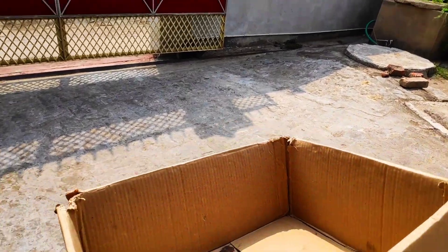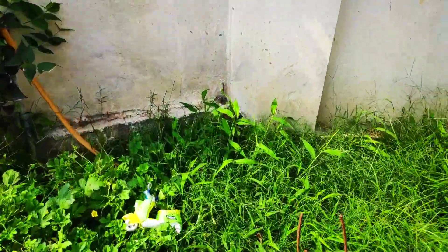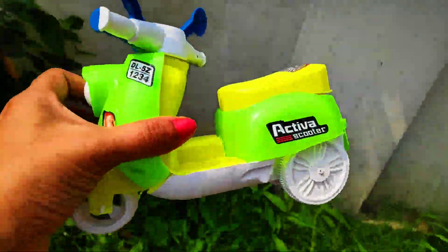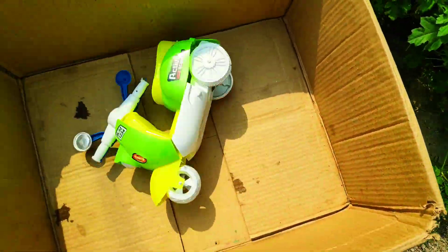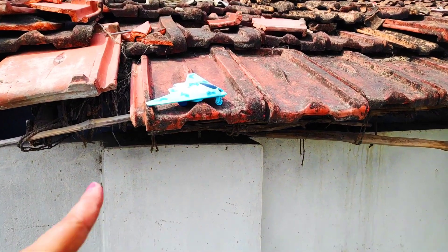Let's start collecting toys. My first vehicle is this — wow, an Activa scooter! Very beautiful and colorful Activa scooter with three wheels. Amazing! Put into my box and collect the next vehicle.